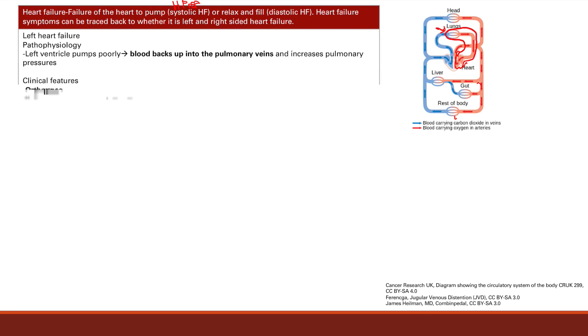The next one is paroxysmal nocturnal dyspnea, another fancy term, basically meaning waking up gasping for air at night. This is the same idea. When you're lying down, you have increased venous return to the heart, and you also have reabsorption of peripheral edema. All that extra venous return leaves you not breathing well, and so you're going to wake up gasping for air.